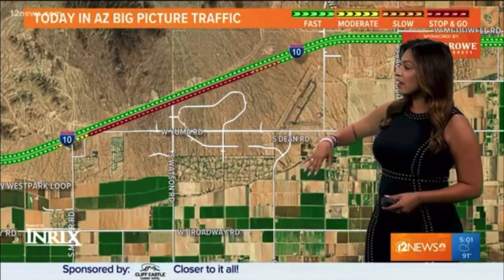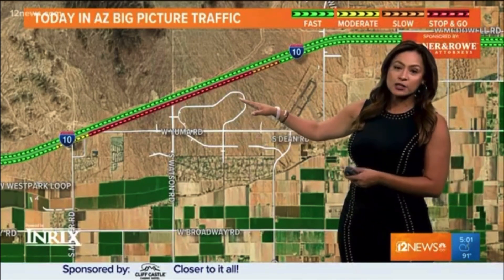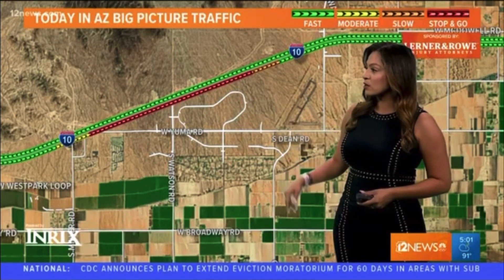Far out in the west valley in the Buckeye area, we do see some traffic on the I-10 eastbound as you get closer to Watson. It's because they're doing construction over there, trying to widen those streets. Remember that as well — you may be stuck in some traffic until that starts to ease up.